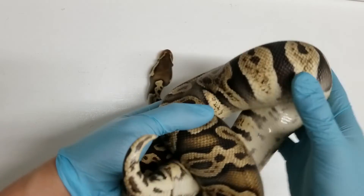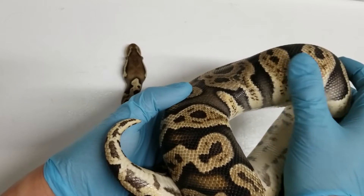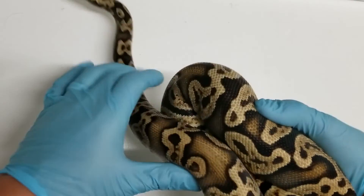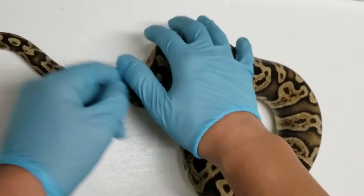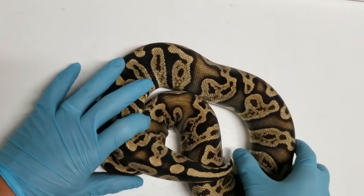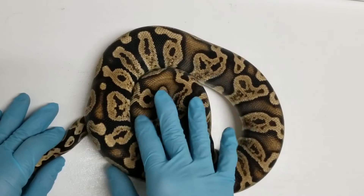I think she is possibly going into shed. Her colors are a little bit dull, but if you look at my intro, she is really, really bright and shiny with a lot of luster. Her scales are usually very shiny and have a nice sheen to them, but I think she's going into shed soon.